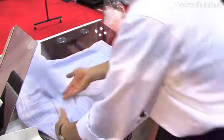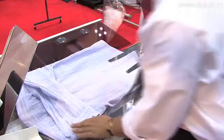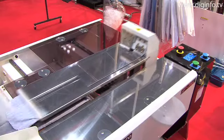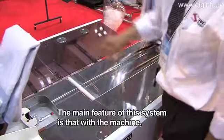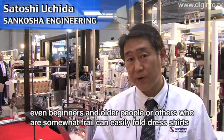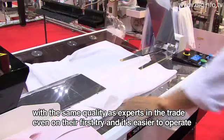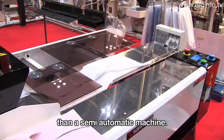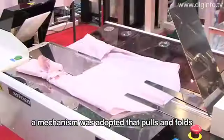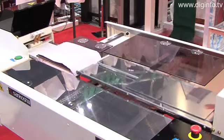SanKosha Engineering exhibited the FF761 Automatic Shirt Folder at the 2008 International Laundry and Dry Cleaning Show.